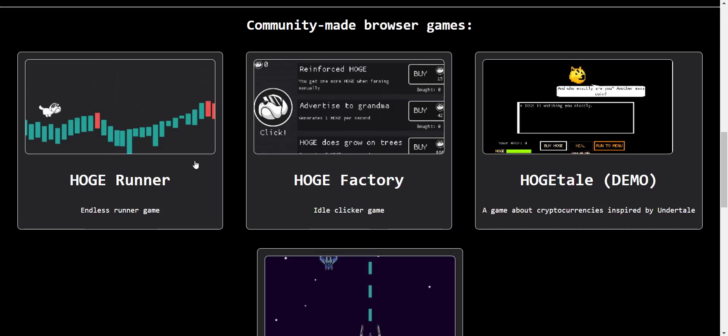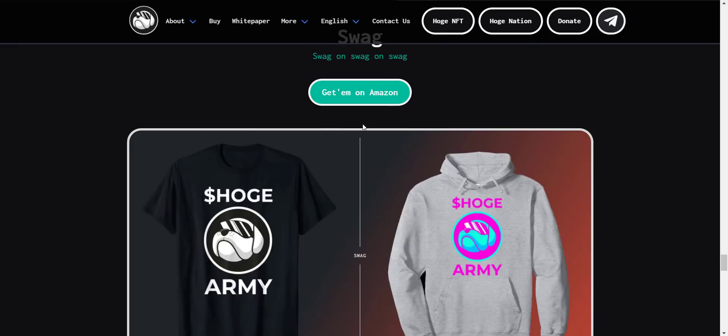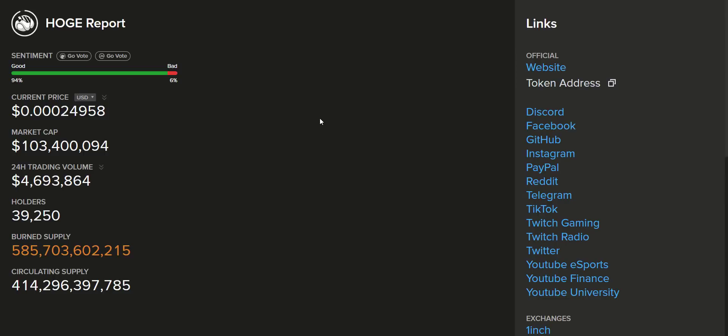You can see different games like HOAG Runner, HOAG Factory, Space HOAG, and more. As mentioned, they also have their own merchandising — if you want, you can buy HOAG t-shirts directly from Amazon. At last, you will get all the community links which I also share in the video description so you can join and get updated on the project. Make sure you check out hoag.report where you will get each and every detail about HOAG Finance.